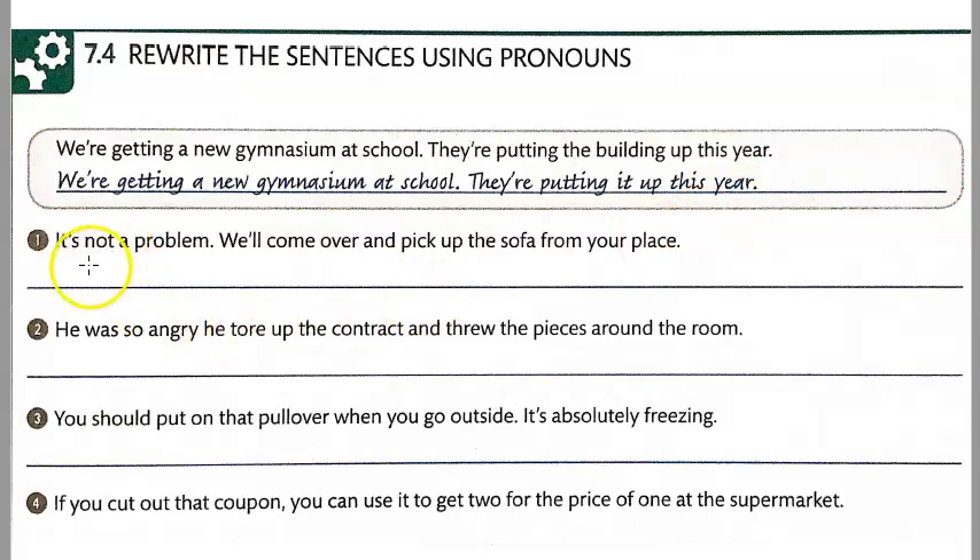Go ahead and pause the video and do numbers 1, 2, 3, and 4. Go ahead and write out the complete sentences.